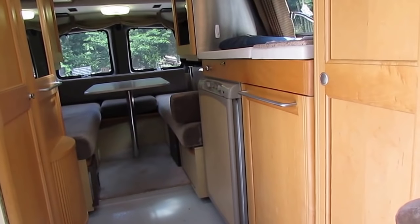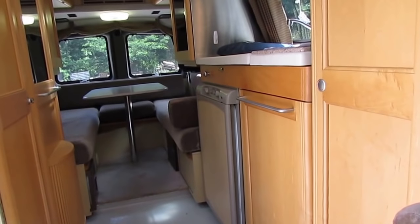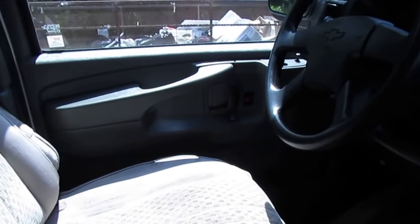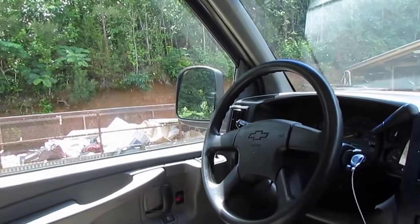I'm pricing it at $39,900 with a 90-day nationwide limited warranty. Of course, it's going to have new carpet, and the generator is going to function perfectly — all that for under $40,000.